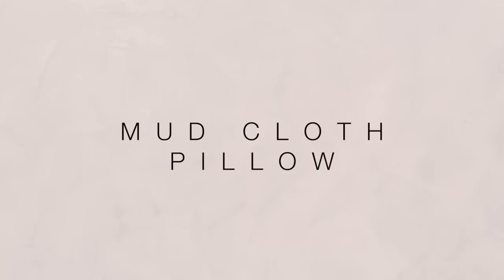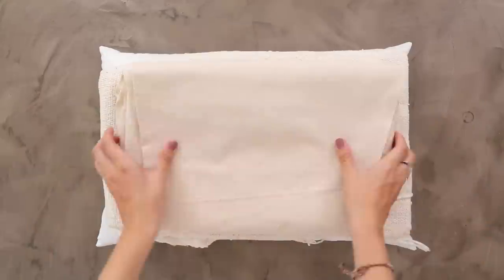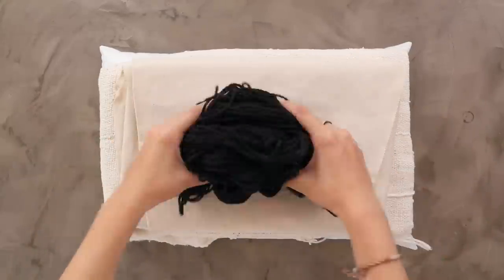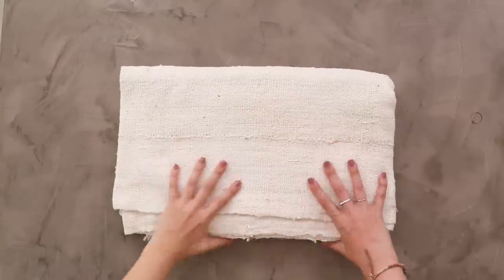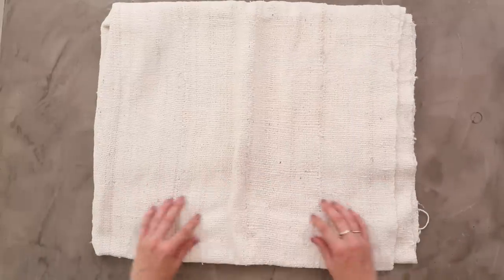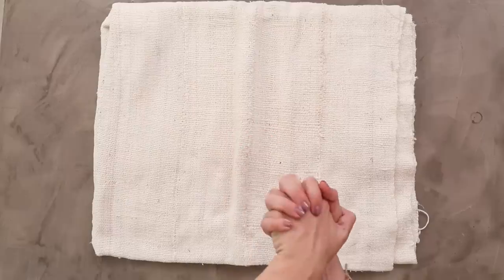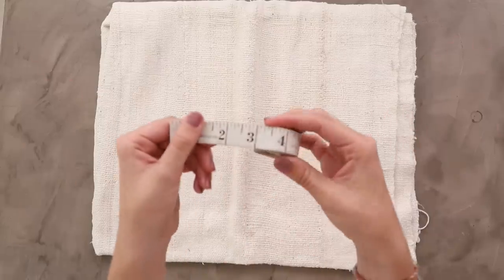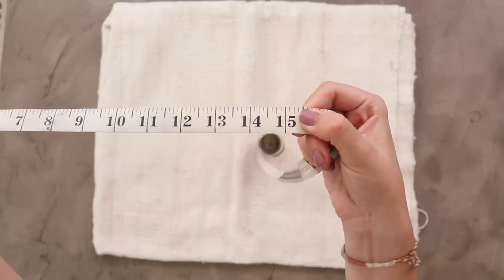Next we're going to start on our mud cloth pillow. The supplies I'm using are a pillow insert, our mud cloth, a piece of canvas for the backing, and charcoal yarn. The first thing we need to do is cut our fabric to size. I want my finished pillow to be 21 inches by 14 inches, so I need to add a half inch all the way around for seam allowance, meaning I need to cut my rectangle 22 inches by 15 inches.